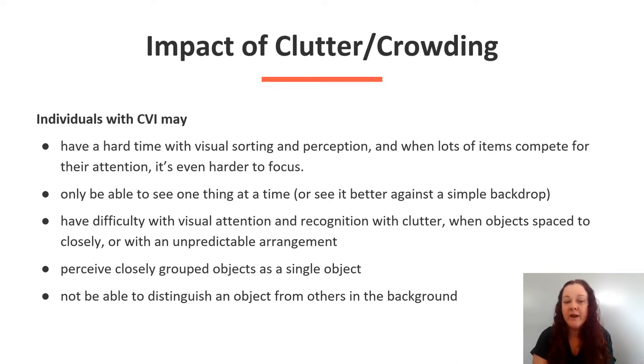Individuals with CVI have difficulty with visual attention and recognition with clutter when objects are spaced too closely or with an unpredictable arrangement. Individuals with CVI may only perceive closely grouped objects as a single object, and they may not be able to distinguish an object from others on the background.